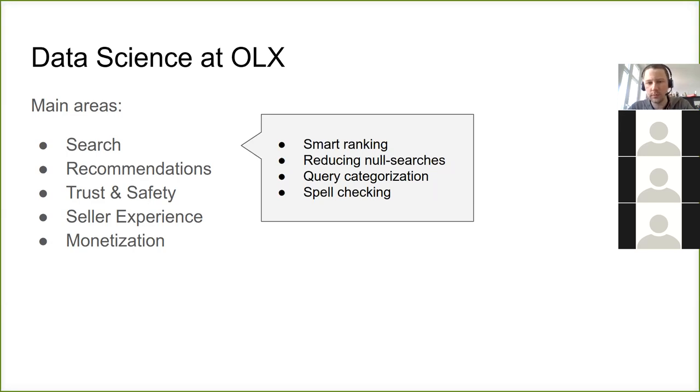For search, the idea is to make it easier to find things and also to make it personalized. If we know, based on user history, what users tend to like, we want to push those items up in the ranking when the user is searching. Sometimes users type something but there are no results — these are called null searches. We want to reduce the amount of null searches, understand what the query is about, what the user wants to find, and also correct spelling.